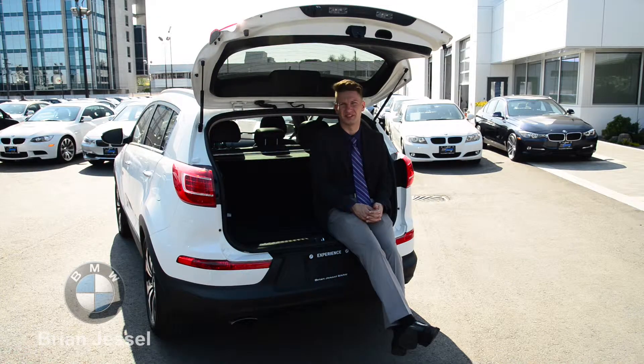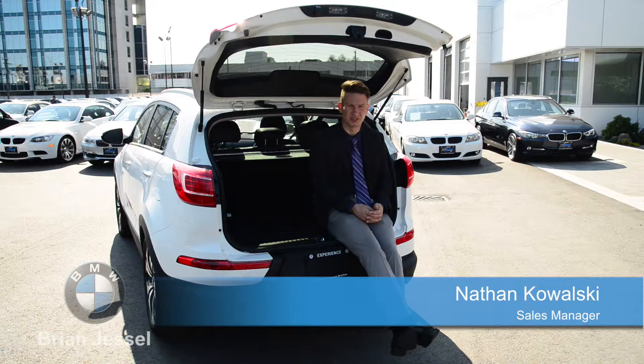The Sportage sure does have a lot of interior space — excellent cargo room in the back, comfortable seating for five passengers, finished in a beautiful white-over-black leather. This one sure is the one.